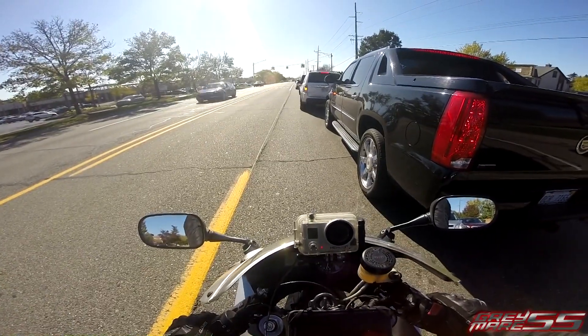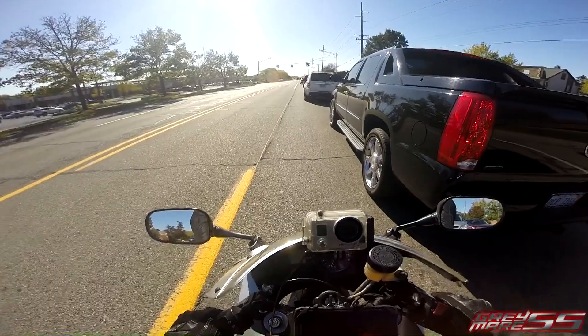Yeah, I can look stylish in this jacket while I'm out stalling my bike — I mean, going for a ride.